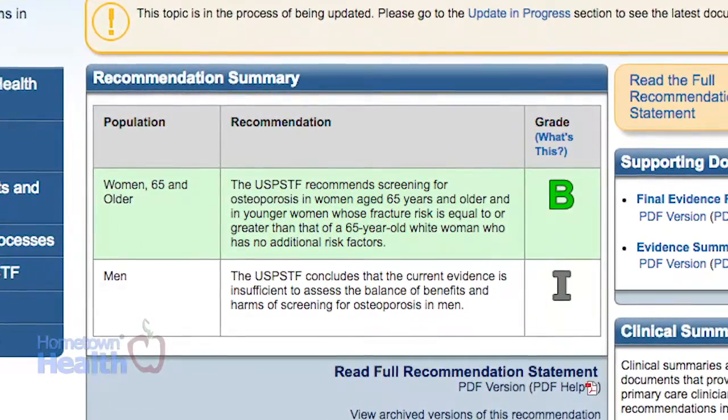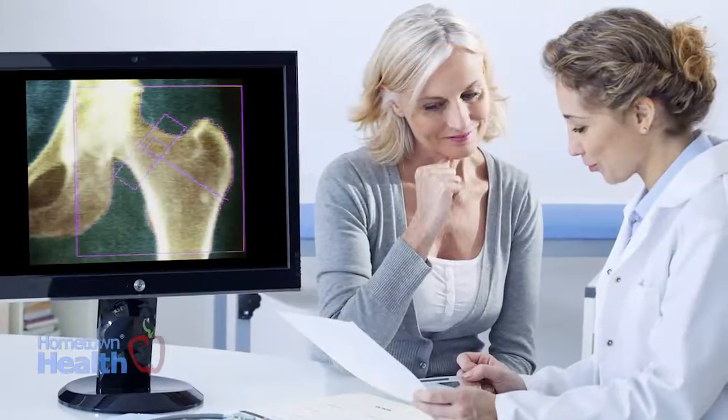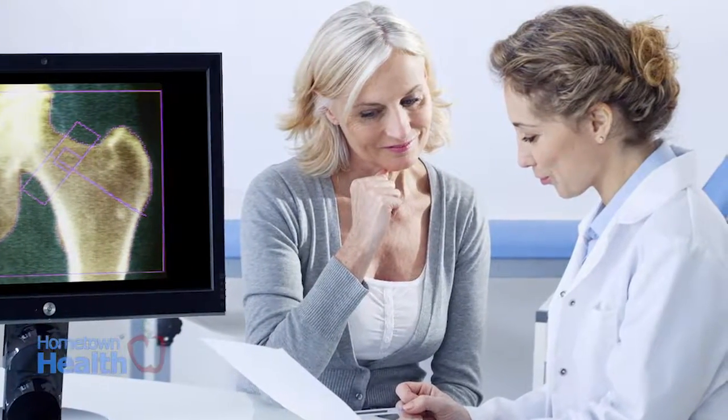About 54 million Americans have osteoporosis and low bone mass. Studies suggest that approximately one in two women aged 50 and older will break a bone due to this disease. May is Osteoporosis Awareness Month.